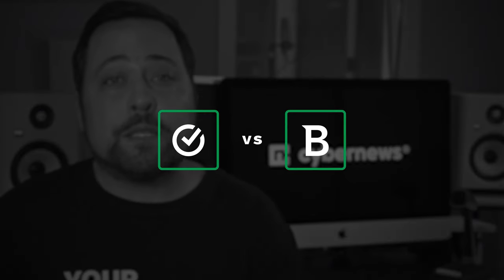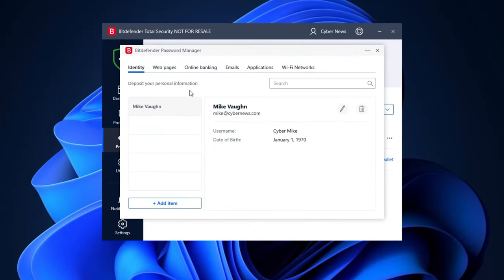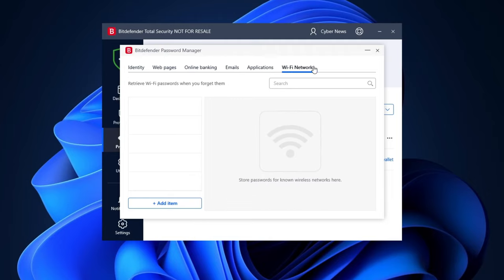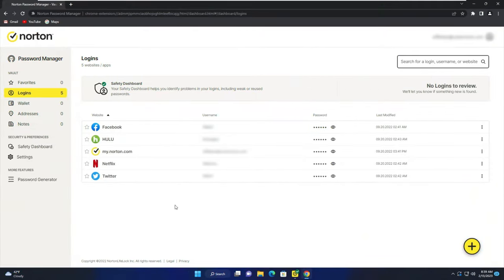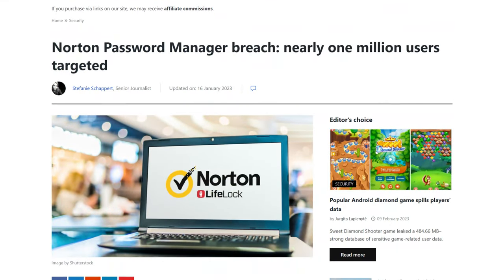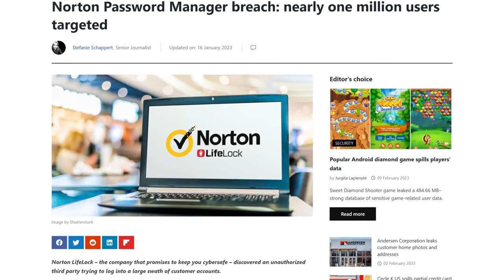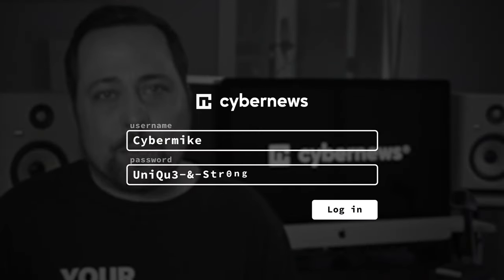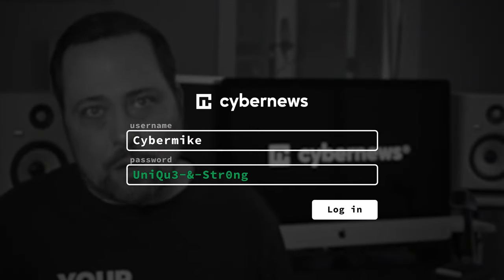Bitdefender versus Norton 360 also compete with their password managers. Personally, I think these are okay — good for basic daily use. Just keep in mind that only the most expensive Bitdefender plans include it, while Norton offers theirs with their cheapest plan. However, not that long ago Norton's password manager accounts were breached in a credential stuffing attack, where threat actors obtained data from another source and targeted users who reuse the same passwords. So whatever password manager you get, make sure your passwords are unique and strong, and add two-factor authentication for good measure.